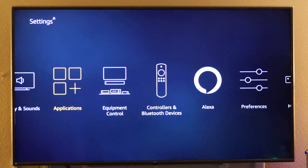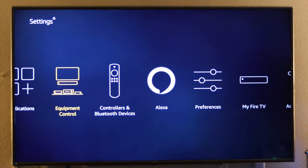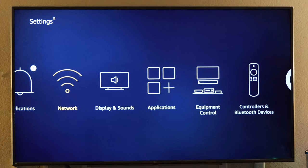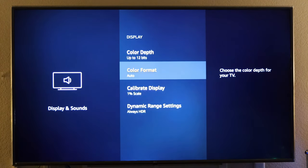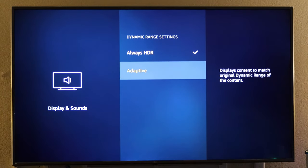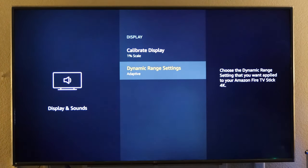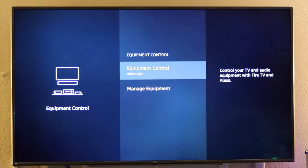Let's go through Fire TV settings. Both are based on Android — Fire TV is just Amazon's version of Android. Under Display and Sounds, you have the same dynamic range settings — you can set always HDR or adaptive. Like Chromecast, I prefer adaptive so you get accurate colors while browsing. Screen aesthetic-wise, you'll have a better experience with HDR set to adaptive.